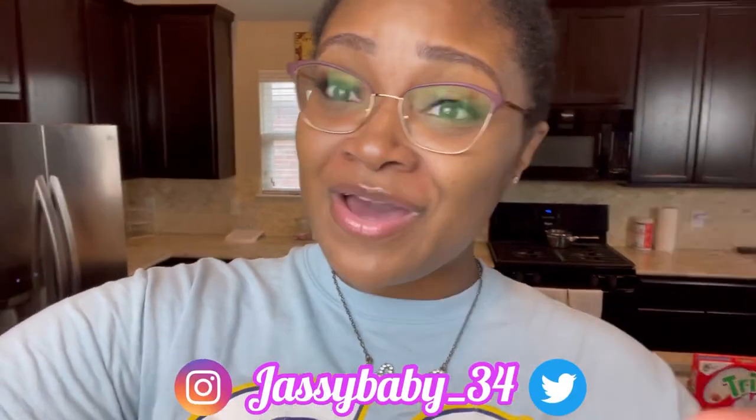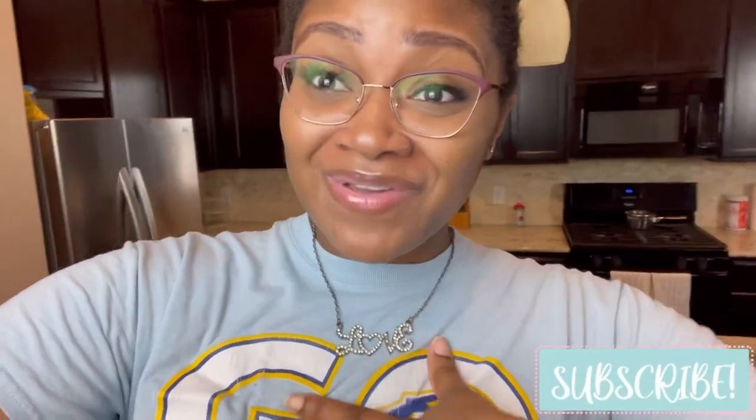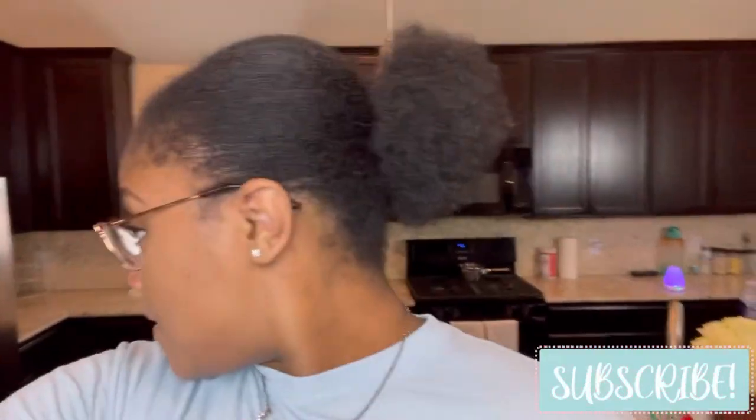Hello everybody and welcome back to Jazzy Six One. Today's video is a grocery haul. I'm going to show you my Walmart stuff right here, and I'll put the other clips of the other part of my grocery haul in as well. If you are new here, my name is Jazz. I do everything motherhood, lifestyle, a little bit of beauty every now and again. I post on Mondays and Fridays at 4:30 PM Central Standard Time, and I would love it if you would join the Jazzy Six One family.